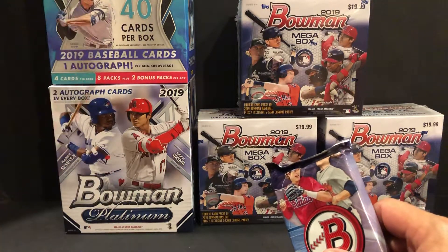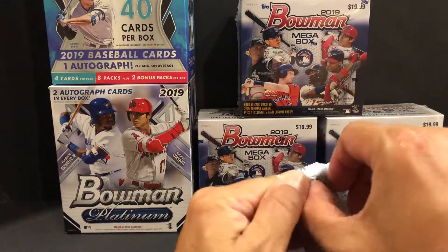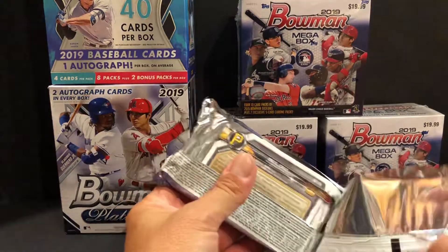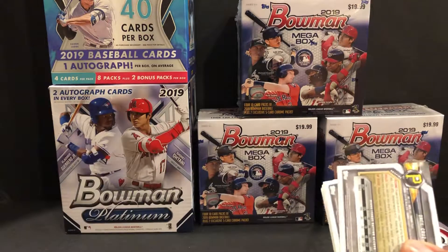As you can see in the background, we had the Bowman Platinum video and the mega box video, which were both fun to rip — no giant hits in them but we still had a good time. I got these off eBay, so let's hope there's no scam in there.